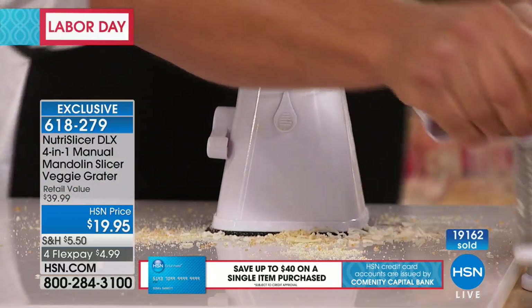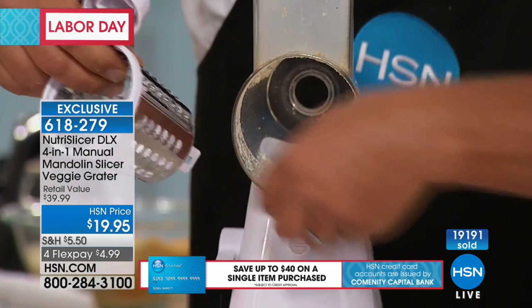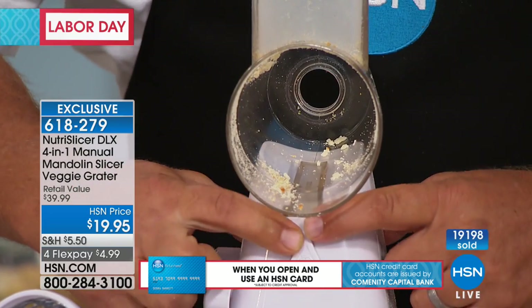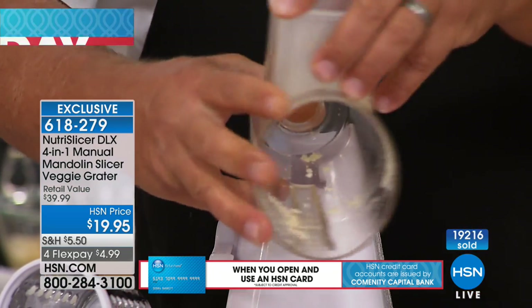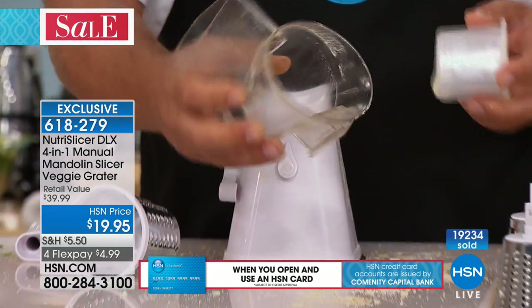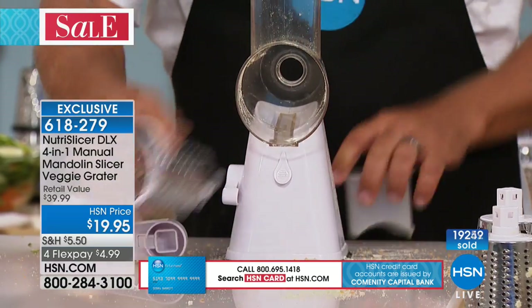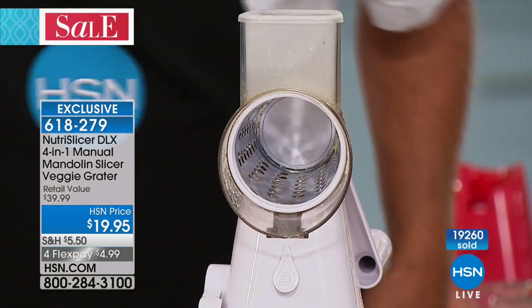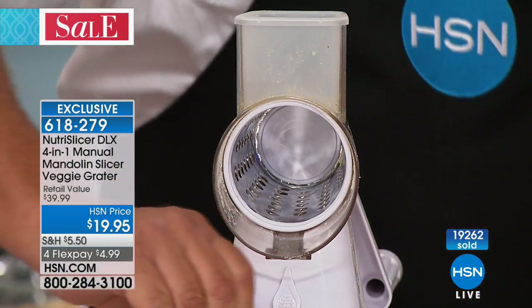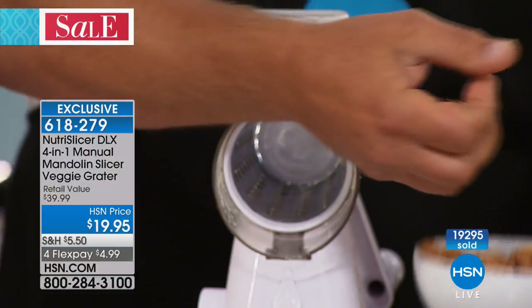I'm going to lock it back down and put the coarse grating drum in here because I love ice cream toppings. If you like ice cream toppings, try this at home — take some cashews, almonds, honey roasted peanuts, drop them into the hopper. Take some M&Ms, place them in there too. All you do is turn the handle and you're making ice cream toppers — grating nuts, grating those chocolates.